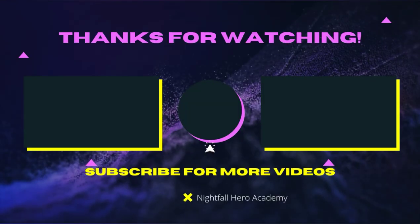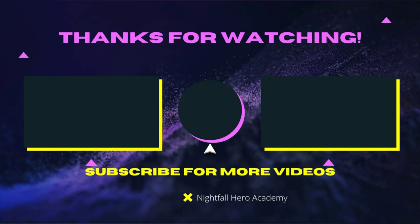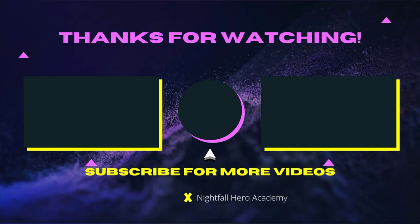Hey heroes, if you wanna watch that video over there, watch that video over there. If you wanna subscribe, click the button in the middle. See you guys later — I know it could be heroes and see you in the next video.